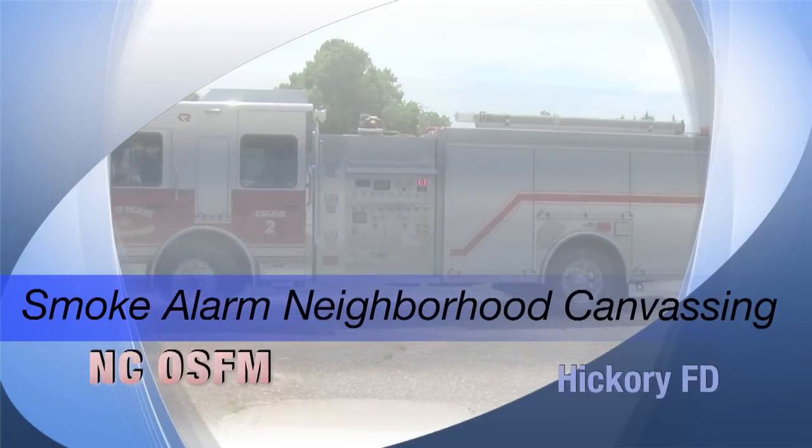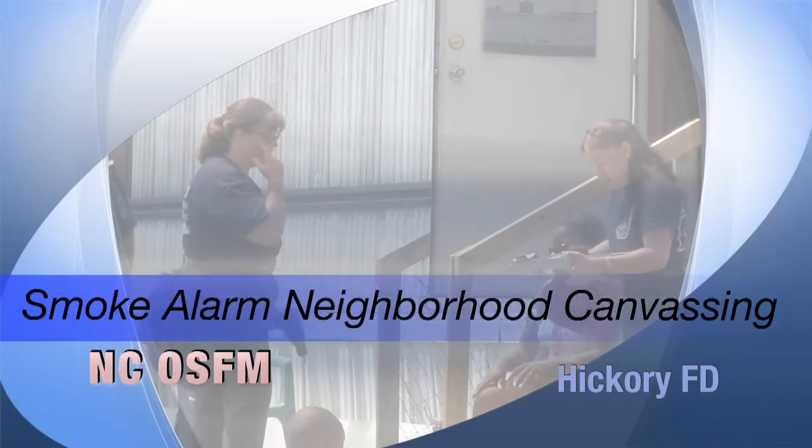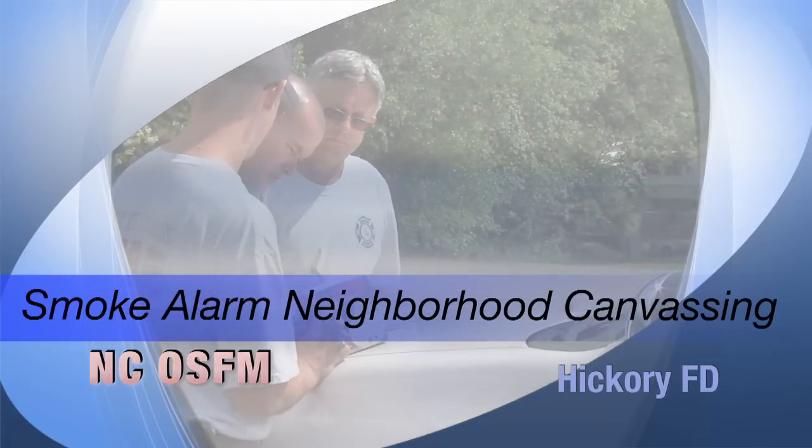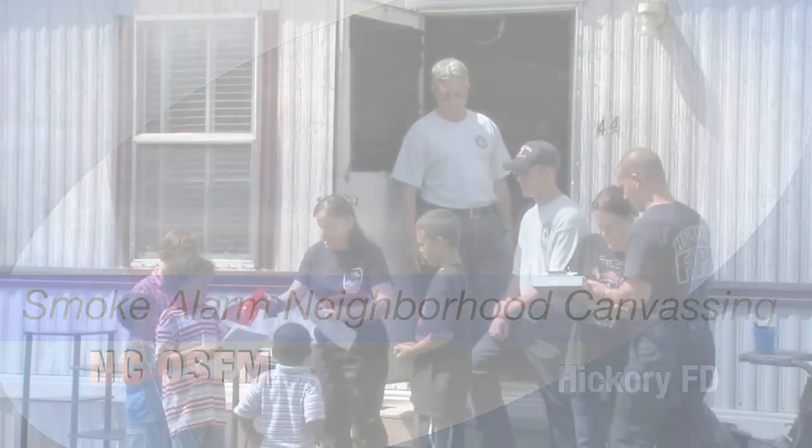The Hickory Fire Department is going to explain how to do an effective smoke alarm canvassing or blitz that will combine education with technology to reduce fire deaths and injuries in high-risk fire areas.